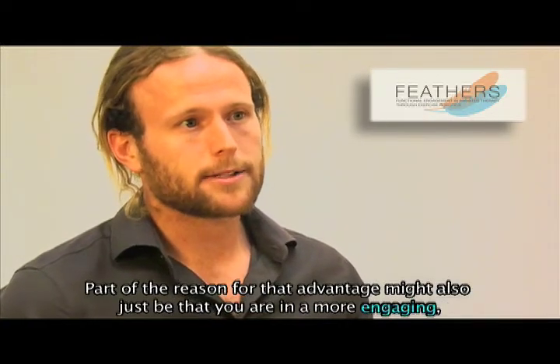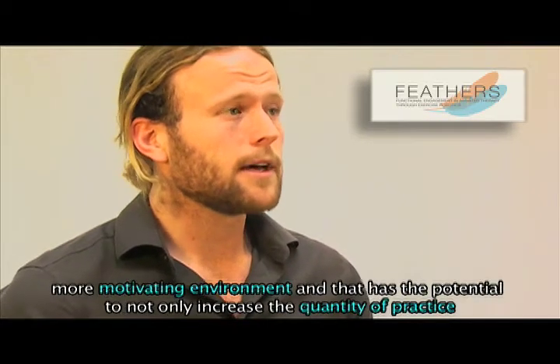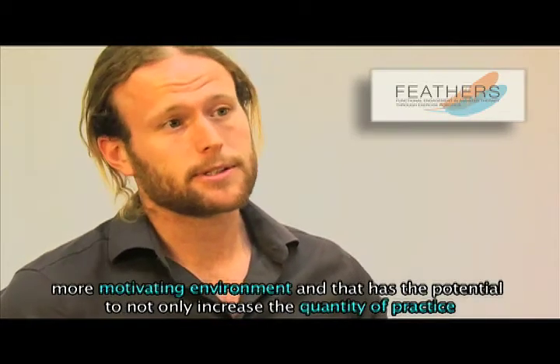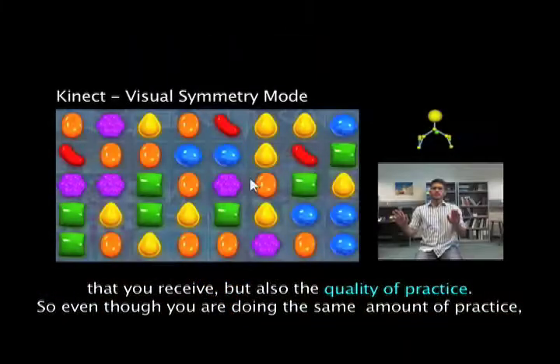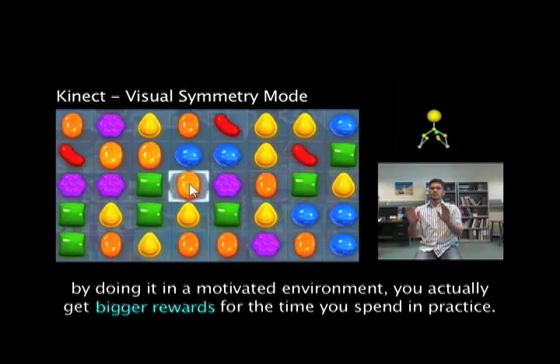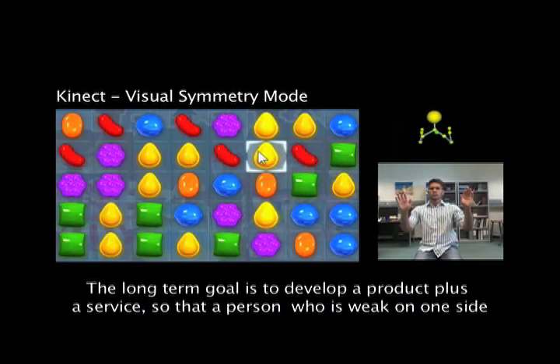Part of the reason for that advantage might also just be that you are in a more engaging, more motivating environment, and that has the potential to not only increase the quantity of practice that you receive, but also the quality of practice. So even though you are doing the same amount of practice, by doing it in a motivated environment, you actually get bigger rewards for the time you spend in practice.